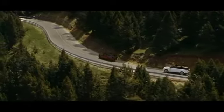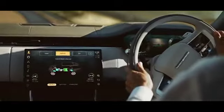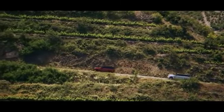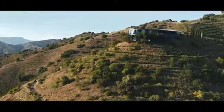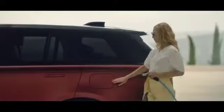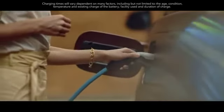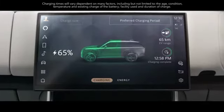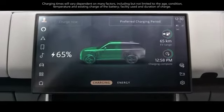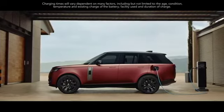Predictive energy optimization works with navigation and GPS to preserve battery charge and ensure electric drive is deployed when routes include low emission or congestion charging zones. These engines help deliver CO2 levels of less than 30 grams per kilometer. A 50 kW DC rapid charger will recharge the battery up to 80% in under an hour, and on a 7 kW AC home charger you can charge from 0 to 100% in as little as 5 hours.